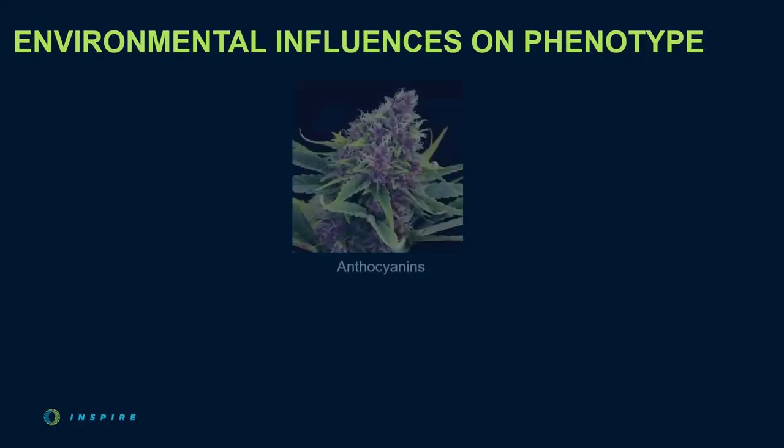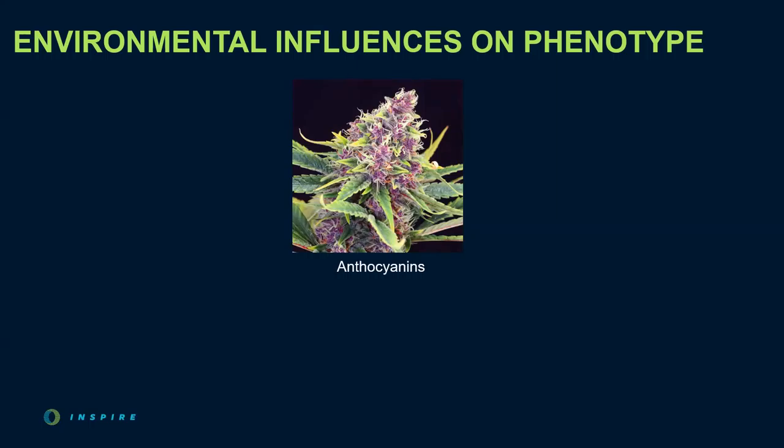As cultivators, we can take advantage of the plasticity of certain phenotypic traits by altering the environment to elicit beneficial responses in the crop. For example, anthocyanins are the pigments responsible for the purples, pinks, and colors we see in cannabis flowers. You must have a cultivar with the genetic potential to produce these beautiful pigments, but if the plant is exposed to too high a temperature at the end of its flowering cycle, you will not get full expression of these colors and the proteins that produce them will degrade. How cold does the room need to get, and for how long? Nobody really knows yet, and it can vary from cultivar to cultivar. Too cold for too long, you could sacrifice yield; too warm, you could lose some color.